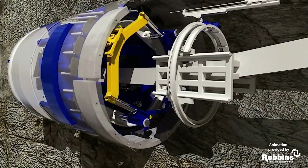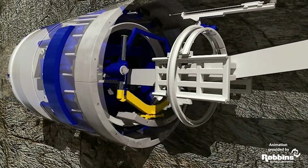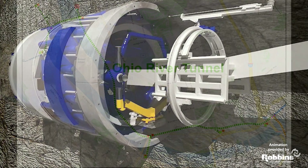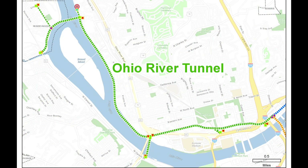The Ohio River Tunnel will be the first of the new tunnel segments to be constructed. This segment is close to 25,000 feet in length. Once the Ohio River Tunnel is completed sometime in 2029, construction of the Allegheny River Tunnel and the Monongahela River Tunnel will follow.